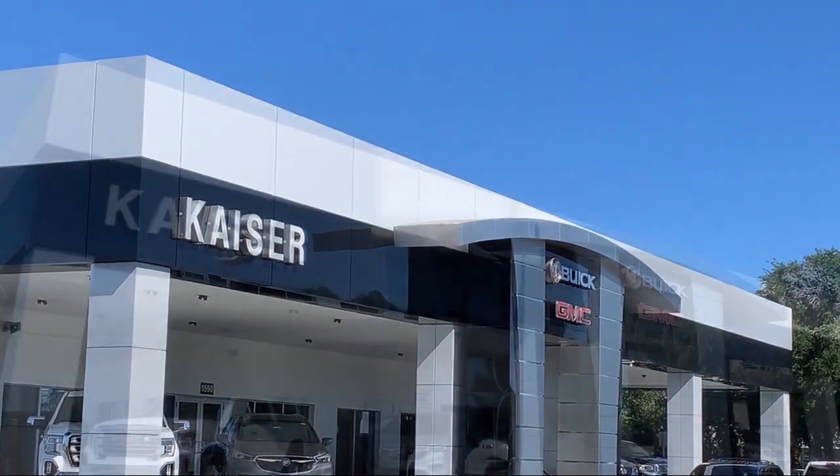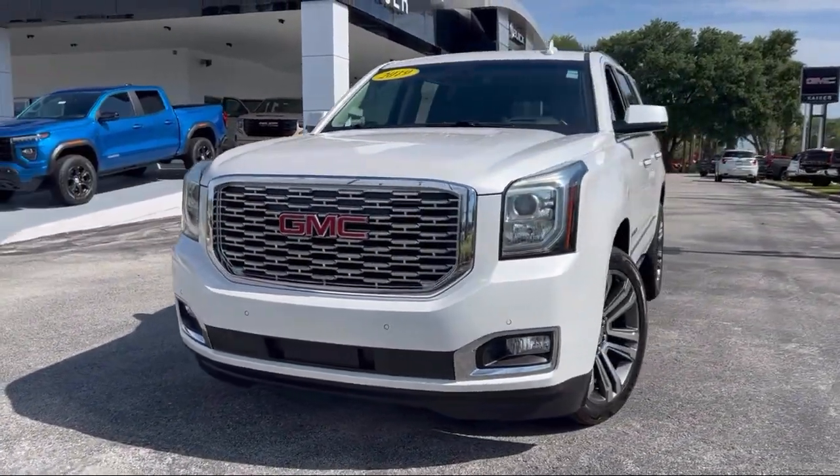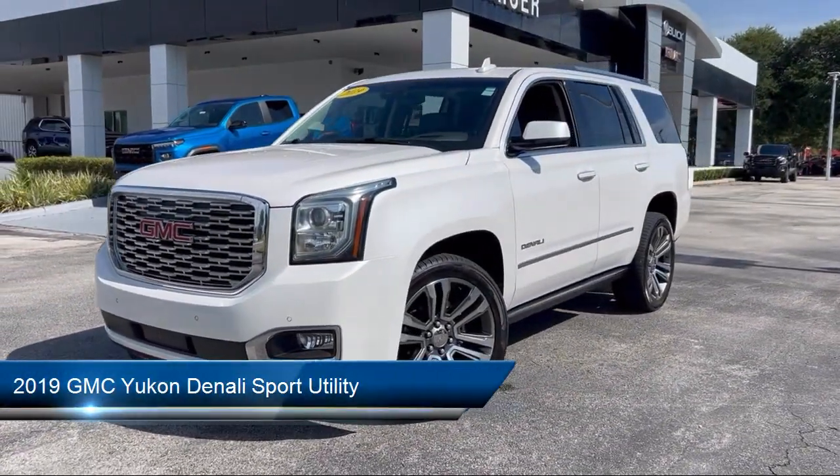Welcome to Kaiser Buick GMC Truck, and here's a look at another one of our great vehicles from our inventory. It comes equipped with navigation,